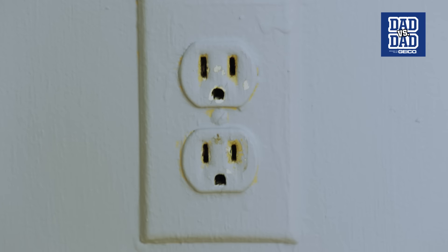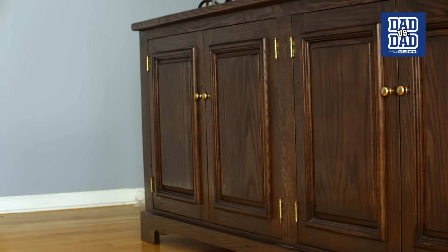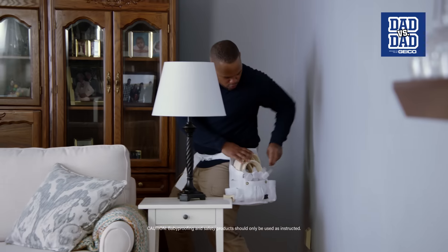For this challenge, both dads will proof their stuff by covering those corners, blocking those outlets, and securing those cabinet doors. Let's get this competition underway!